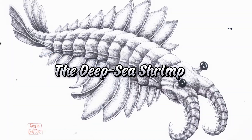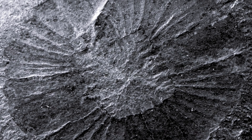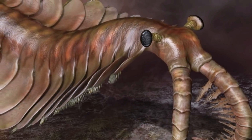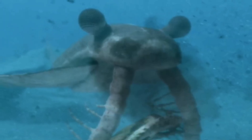Number 10: the deep sea shrimp, Hialella Azteca. The deep sea shrimp may look small, but don't be fooled. These shrimp have razor-sharp claws and are scavengers, preying on whatever they can find in the trench's murky depths. Their ability to survive in the extreme pressures of the trench is just as frightening as their predatory nature.